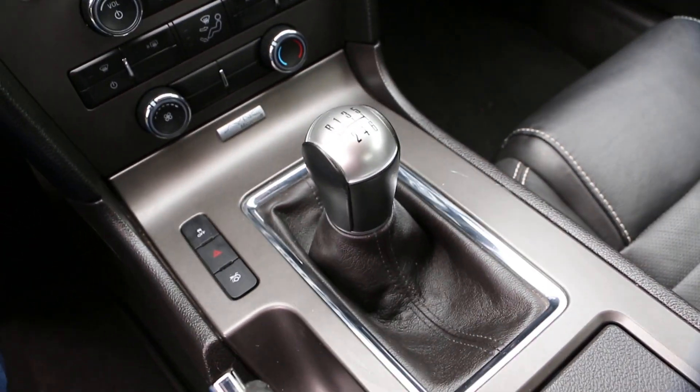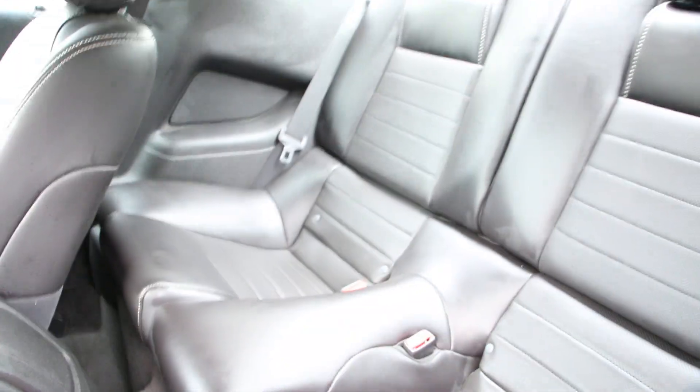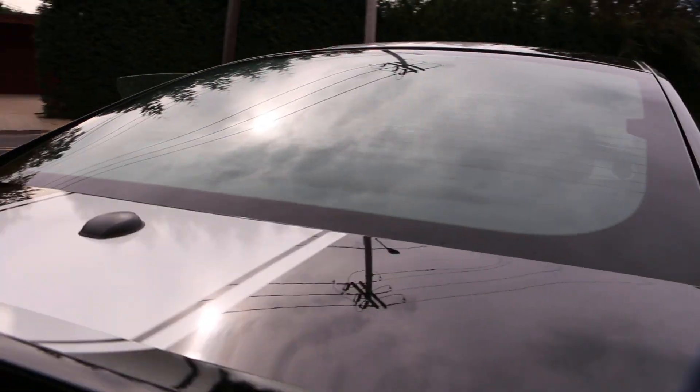6-speed manual transmission. We've got the ambient lights — right now you can see it's set on green, but that's adjustable. Home link, Bluetooth, everything. Sirius satellite radio — there's the antenna.